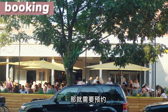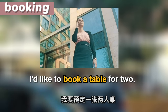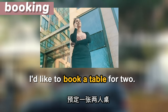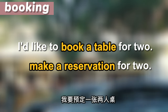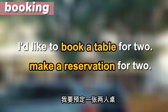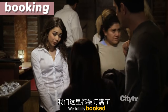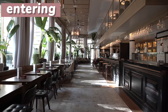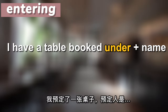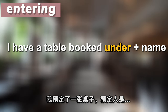如果你去的这家餐厅比较火爆，那就需要预约。You can say: "I'd like to book a table for two." 预定一张两人桌。We can also say: "I'd like to make a reservation for two." Make a reservation 就是预定的意思。